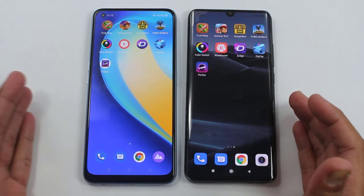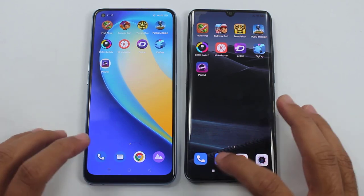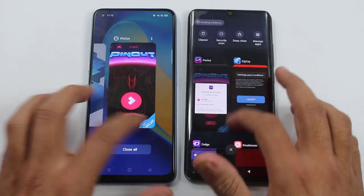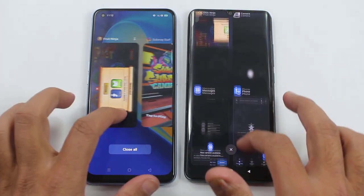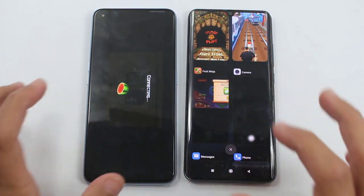That was the gaming test between the Realme 7 Pro and the Mi Note 10 Lite. As always, the last one is going to be RAM Management, which is part of this test. After this test, we will talk about which is best and which one you should buy. So stay tuned.